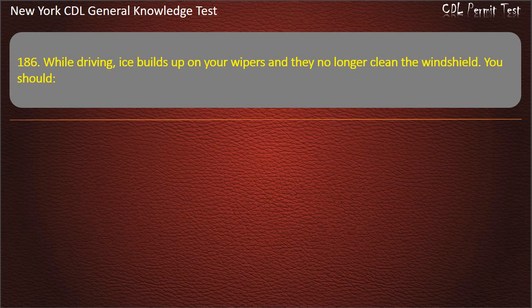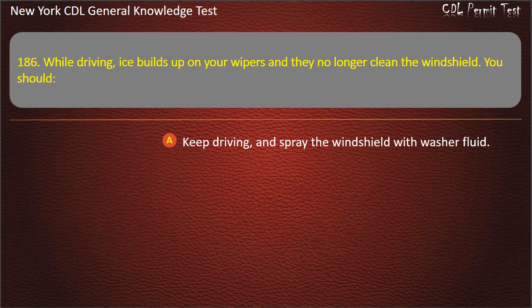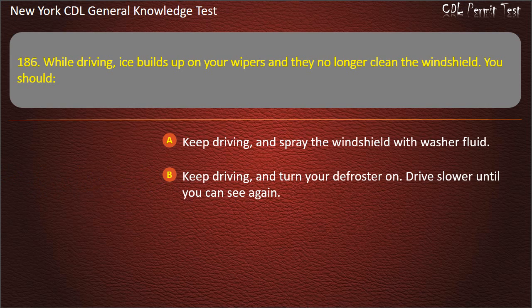Question 186. While driving, ice builds up on your wipers and they no longer clean the windshield. You should: Keep driving and spray the windshield with washer fluid. Keep driving and turn your defroster on; drive slower until you can see again. Stop safely and fix the problem. Answer: Stop safely and fix the problem.